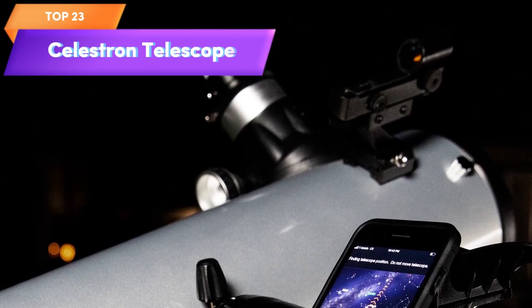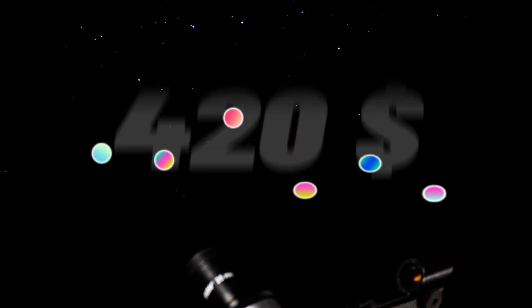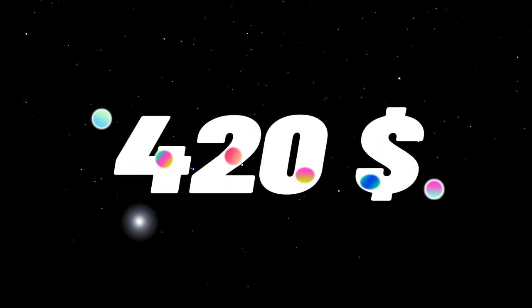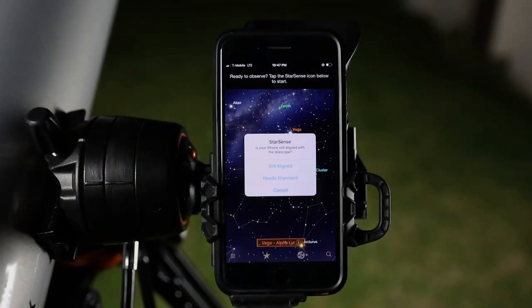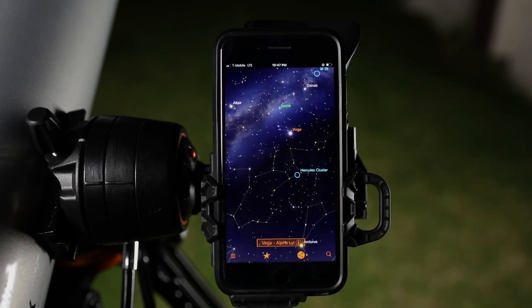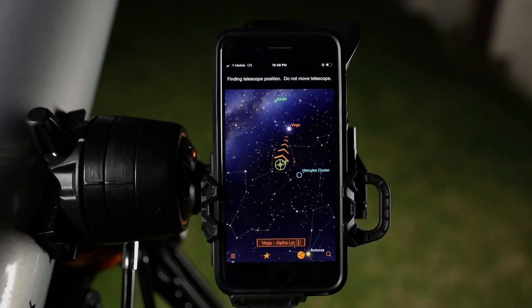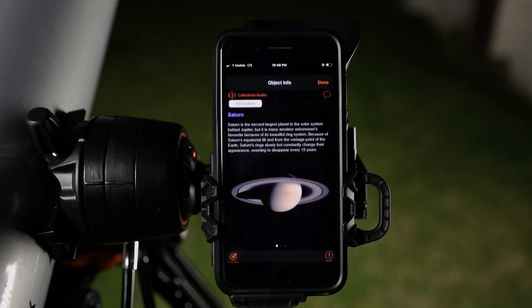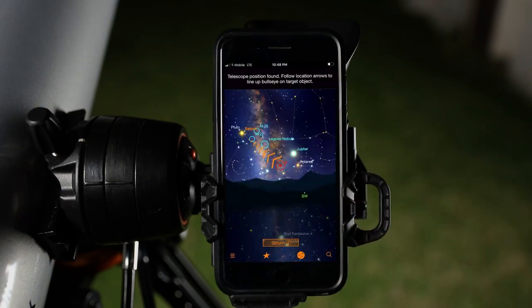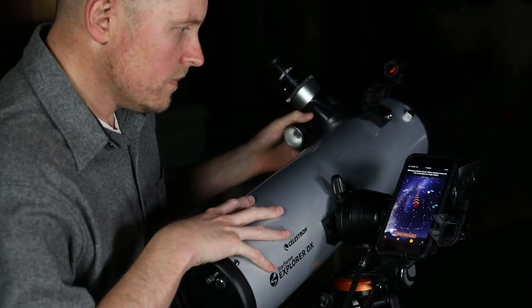Top 23 is a smartphone app-enabled telescope that works with the StarSense app to help you find stars, planets, and more. It features a 130-millimeter Newtonian reflector, is easy to set up and use, and is compatible with both iPhone and Android smartphones. Its portable design makes it easy to take with you on the go for stargazing wherever you are.